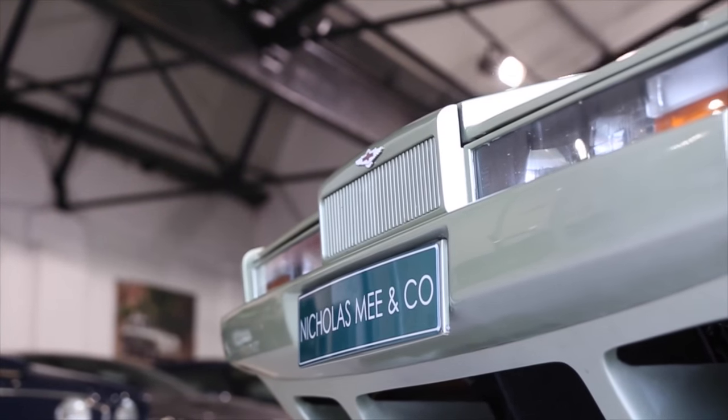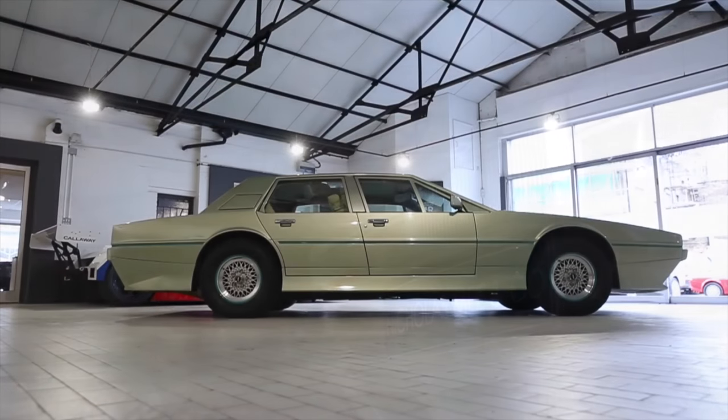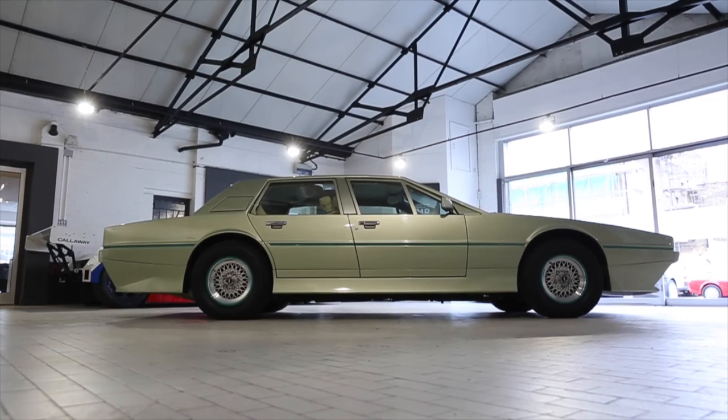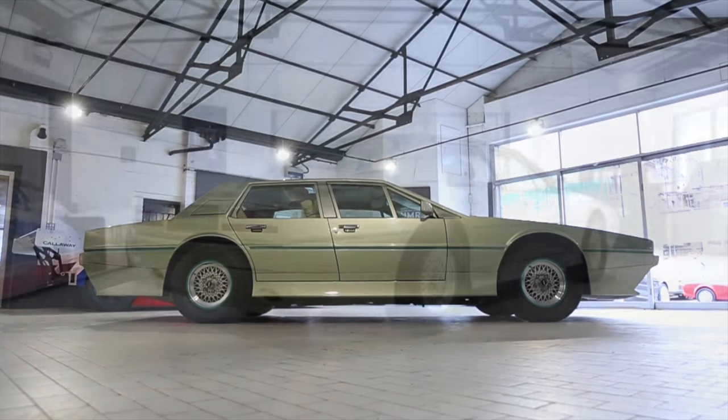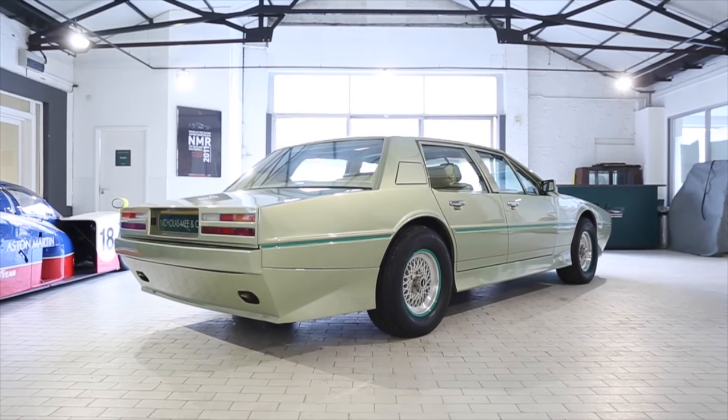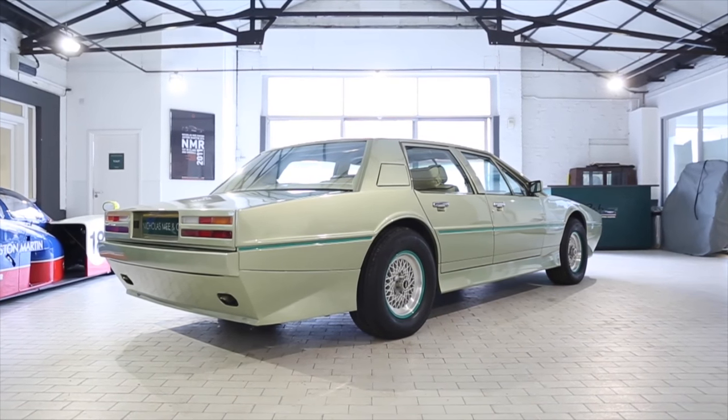In 1983, Tickford, a subsidiary of Aston Martin, showed at the British Motor Show a unique body and interior package on the Lagonda, adding substantial body changes and luxury to the original William Townes design, as well as substantial cost to the car.